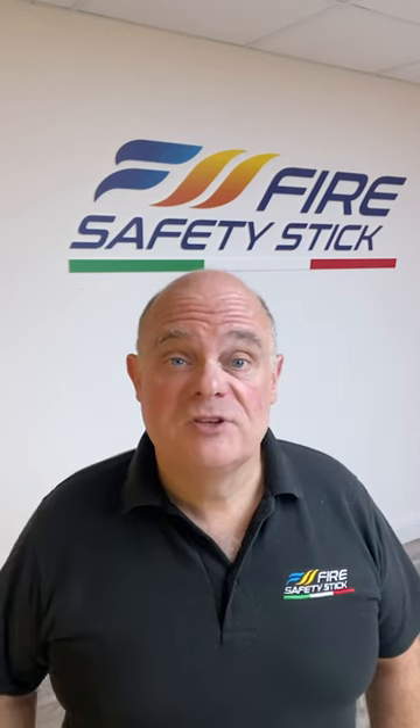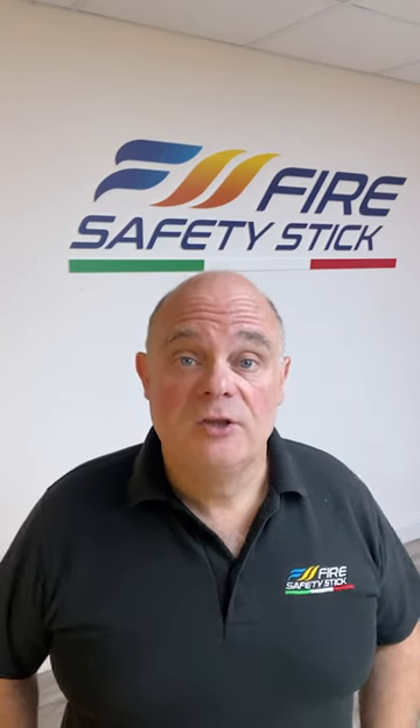We're going to the Motorhome and Caravan show at the NEC in Birmingham during October. Come and visit us at stand 1909 and you can find out where the Fire Safety Stick is perfect for your Motorhome or Caravan.